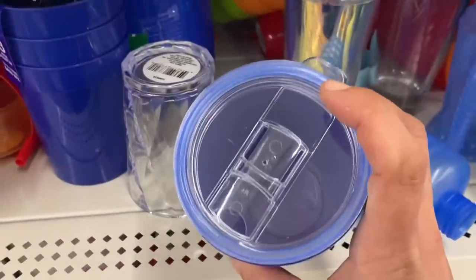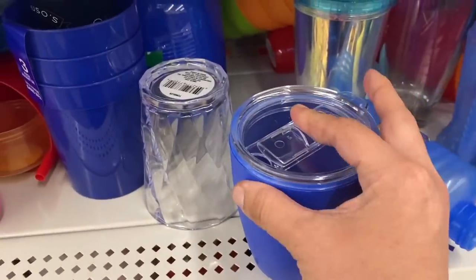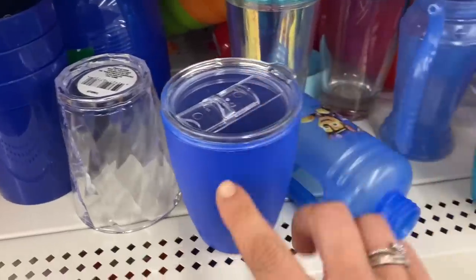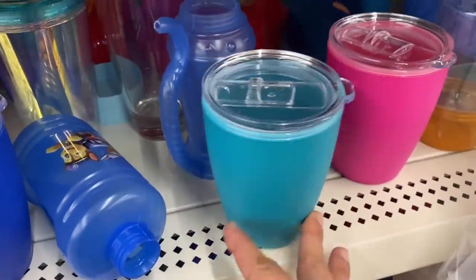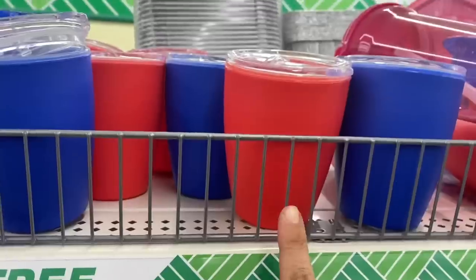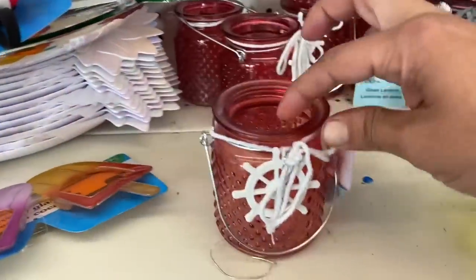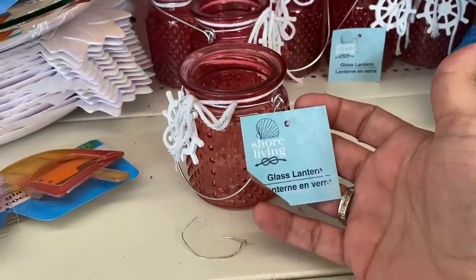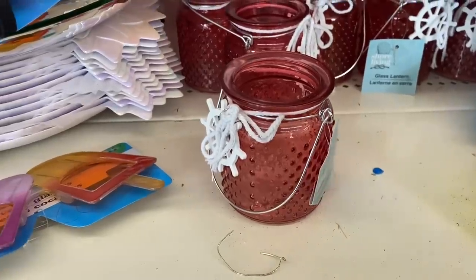Then they have these really cute travel wine cups — they're almost like rubbery on the outside. They have dark blue, turquoise, a really bright pink, and red as well. And these pinkish coral color candle holders with the ship's wheel from Shore Living that we've seen popping up.